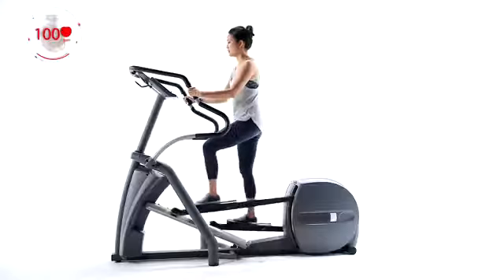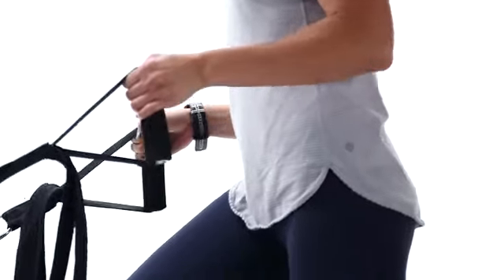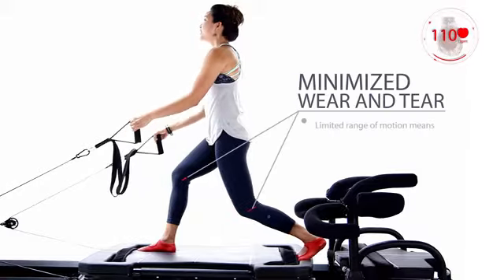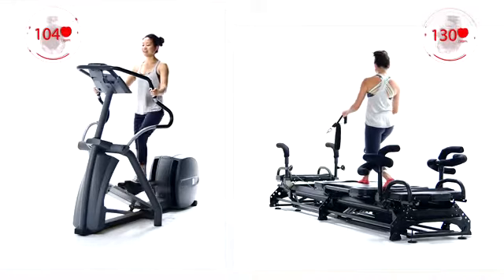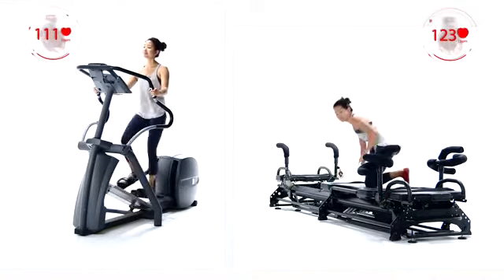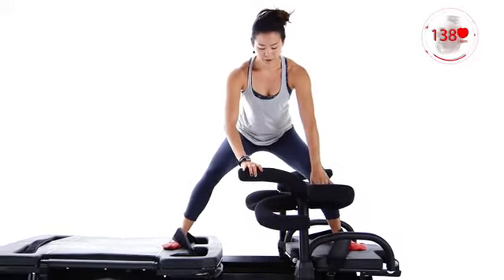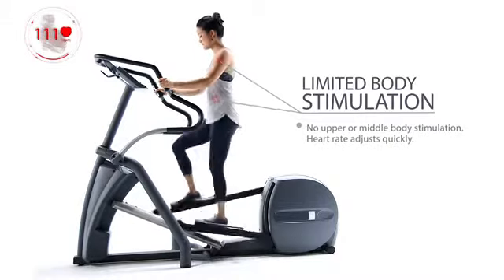The elliptical is a continuous and repetitive motion which can cause excess wear and tear on the joints over time. The megaformer offers many different exercises which lessen the same repetitive stress on the joints. The megaformer offers more modifications than the elliptical. The elliptical offers limited accommodations for injuries — no modifications are available on the elliptical or other cardio equipment.